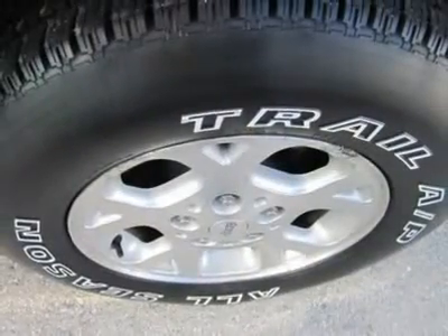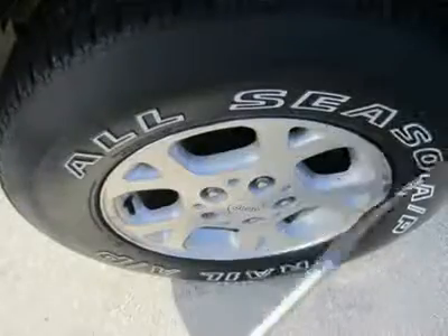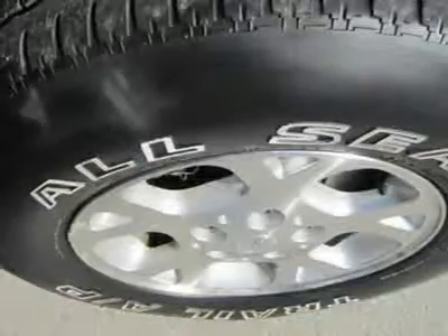Rear-wheel drive primarily, but this Jeep has Quadra-Track, which apportions power between front and rear axles. Quadra-Drive is also permanently engaged, but can send 100% of the engine's power to any one wheel to maintain traction.